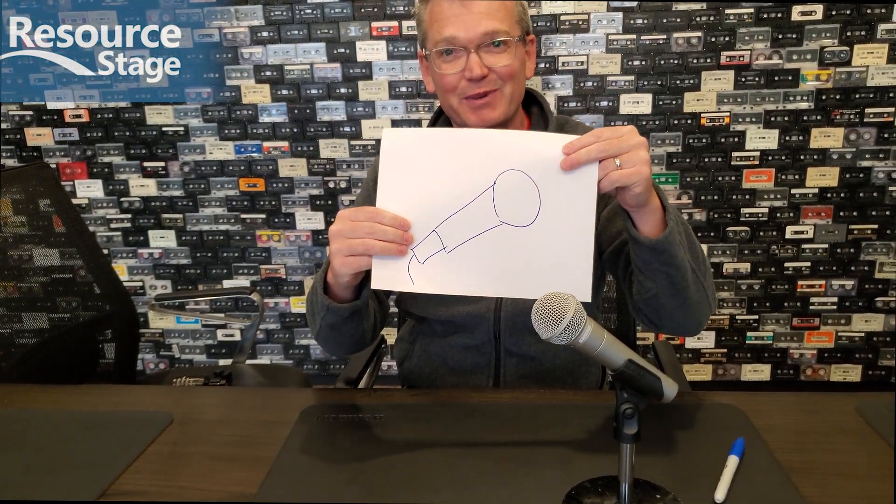There are all kinds of different types of microphones — tons and tons of microphones out there in the world. On September 13th, Resource Stage is back, and we're going to be talking about microphones. We're going to be looking at what different kinds of microphones are used for, what makes them different, how this microphone differs from that microphone, and when might you want to use one or the other.